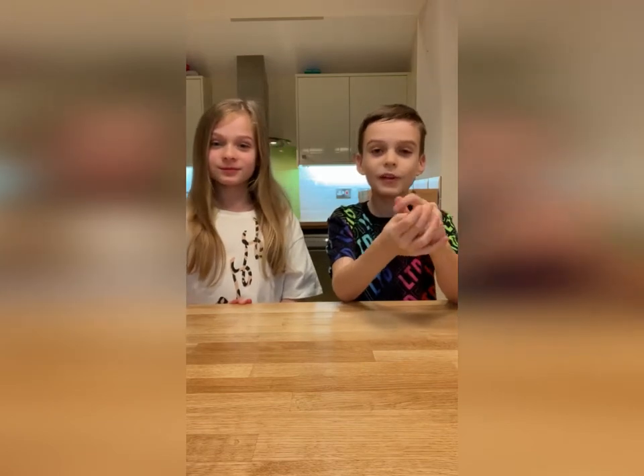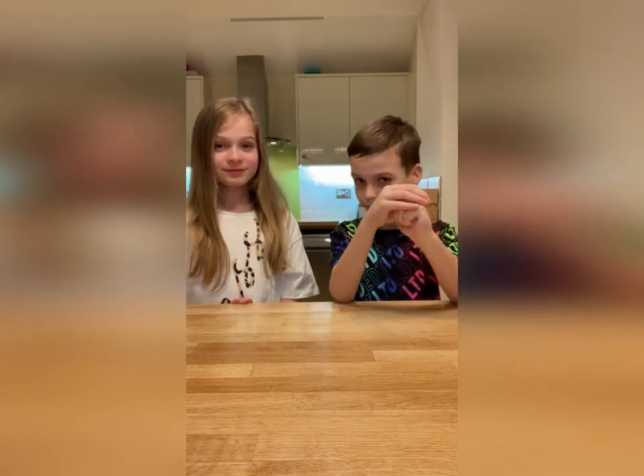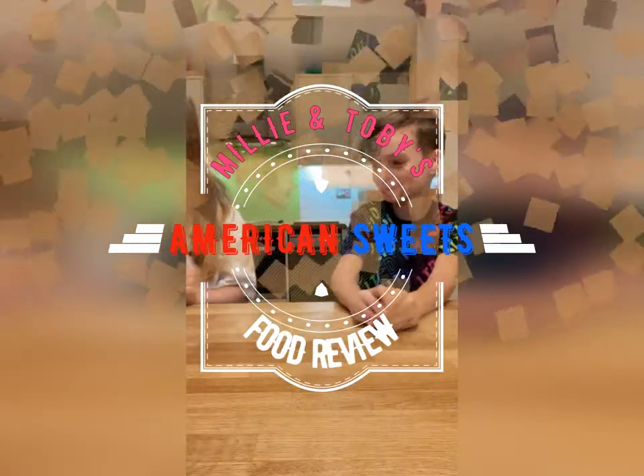Hi guys, welcome back to our YouTube channel! Today we are going to be trying some sweet food from America that we've never tried before, and we're going to rate them out of 10. Let's get into it!